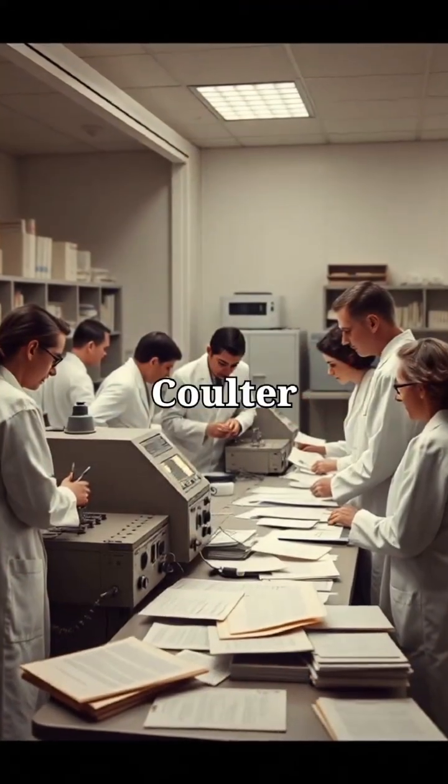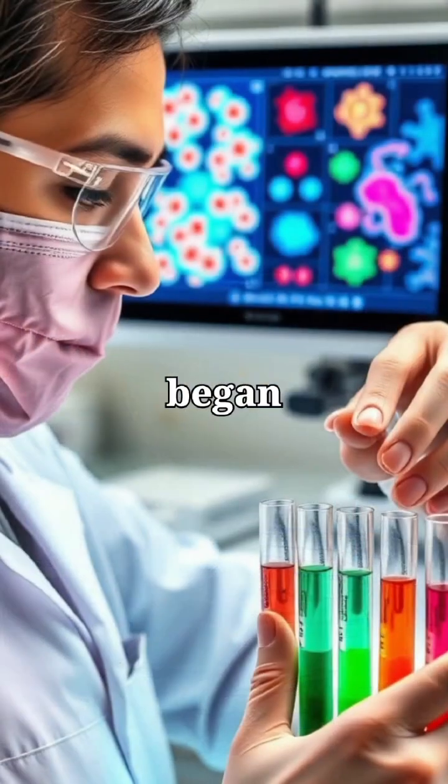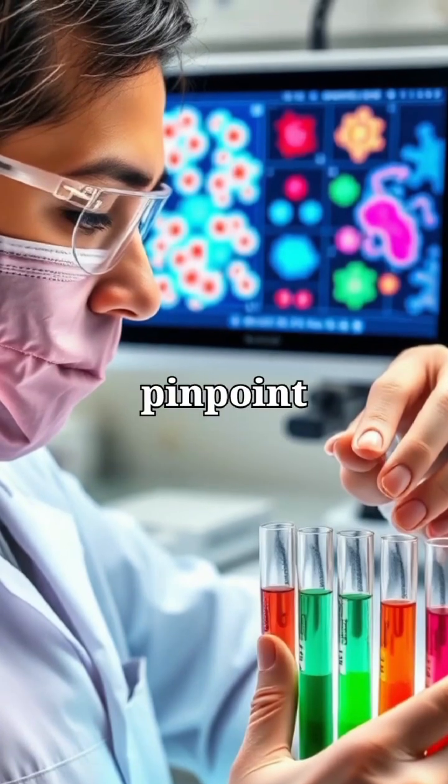The 1957 Coulter counter automated blood cell counts, a revolution in lab throughput and accuracy. Early serology began in 1906 with syphilis tests, and by the 70s, ELISA could detect proteins with pinpoint accuracy.